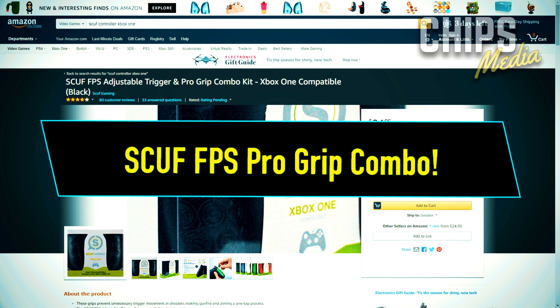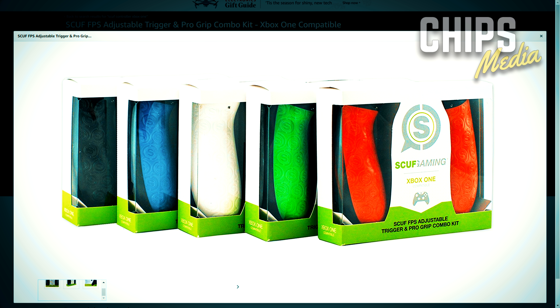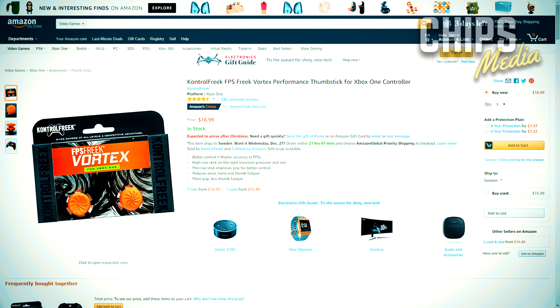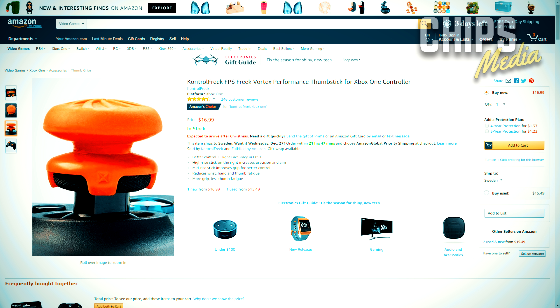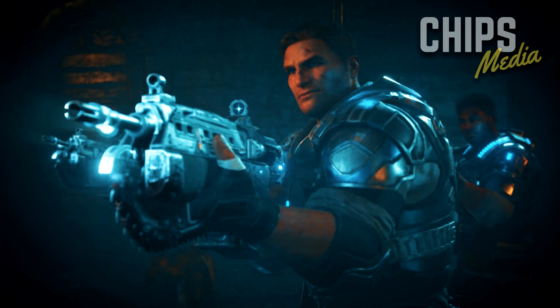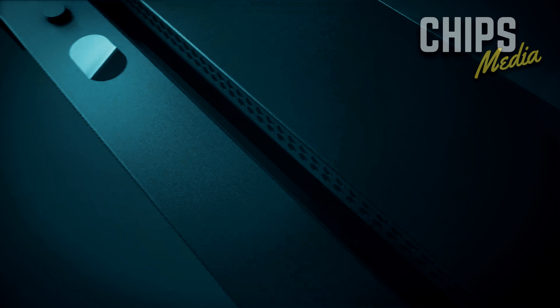Last but not least, if you want to spice things up without blowing a hole in your wallet, the Scuff FPS adjustable trigger and pro grip combo as well as the Control Freaks Vertex thumbstick might be what you're looking for. The Scuff kit comes in up to five colors to match your taste, gives you that extra grip, and is easy to put on and take off — offering aiming advantages a more expensive controller provides, but for just a few dollars. If you have a bit more cash to burn, the Xbox One Elite Controller is definitely the best option. Just don't make the same mistake I did and borrow it from a friend, because once you've tried it, it's impossible to go back.